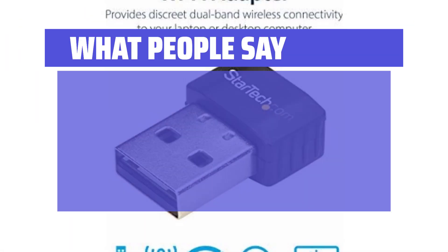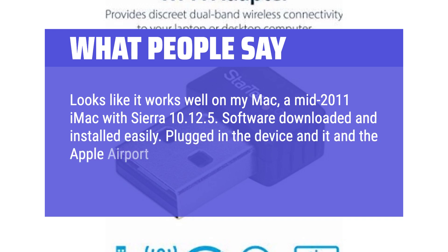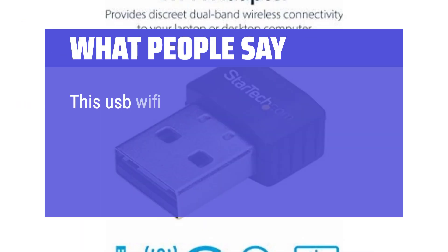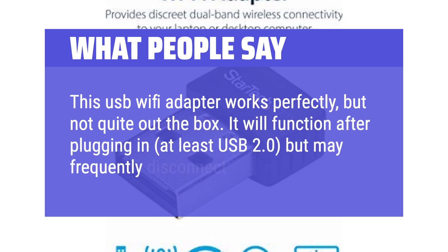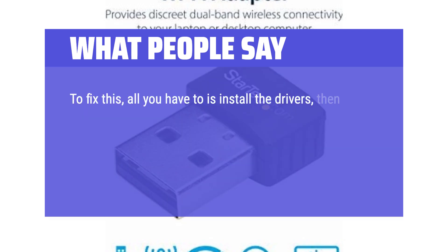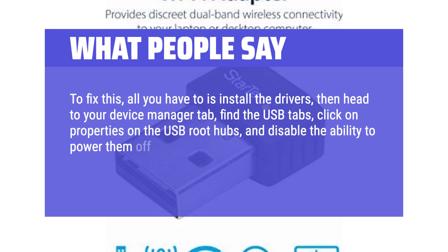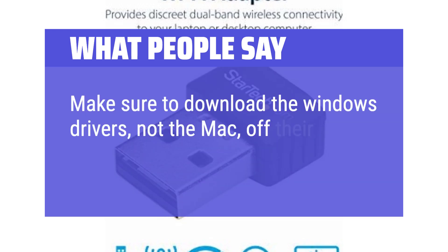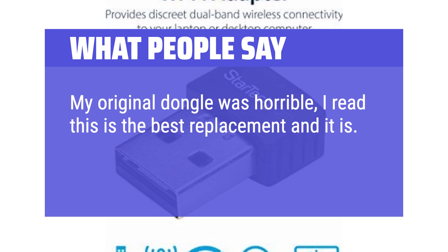What people say: Looks like it works well on my Mac — a mid-2011 iMac with Sierra 10.12.5. Software downloaded and installed easily. Plugged in the device and it and the Apple AirPort Wi-Fi were recognized immediately. Wi-Fi connected with no problem. This USB Wi-Fi adapter works perfectly, but not quite out of the box — it will function after plugging in, at least USB 2.0, but may frequently disconnect. To fix this, install the drivers, then head to your device manager, find the USB tabs, click properties on the USB root hubs, and disable the ability to power them off for saving energy. The device is also compatible with Windows 10. Make sure to download the Windows drivers, not the Mac, off their website. My original dongle was horrible — I read this was the best replacement, and it is. Machine instantly was able to connect.